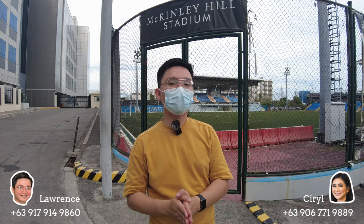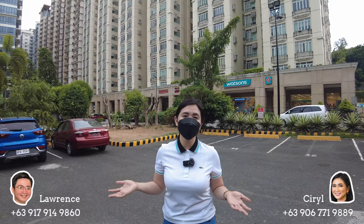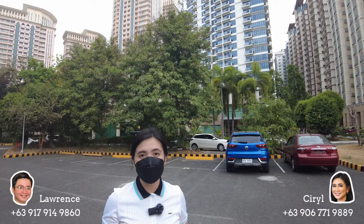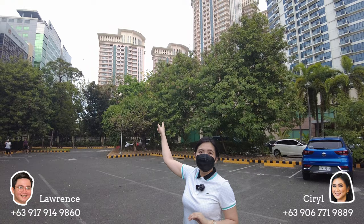Now let's proceed to Upper McKinley Road where Ms. Cyrie is located. She will show us the other international schools and BPO offices here in McKinley Hill. Now we're here on the Upper McKinley Road side. This is where the first condominiums are located — the Stamford, Morgan, and Viceroy Residences. This is also where our rent-to-own projects are — the Florence, which is the one with the glass facade, and on my right side, the Venice Luxury Residences and St. Mark Residences.